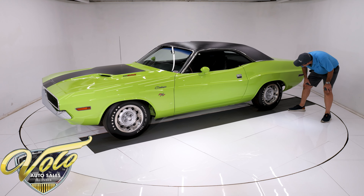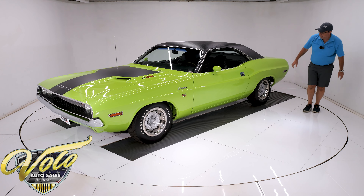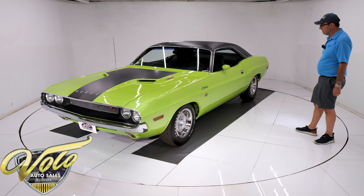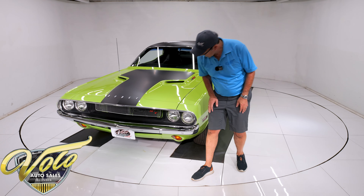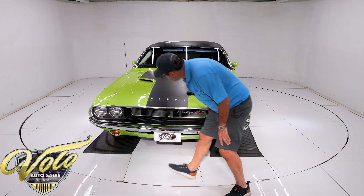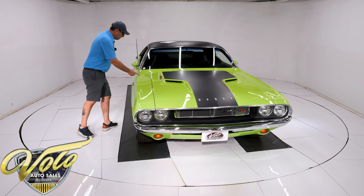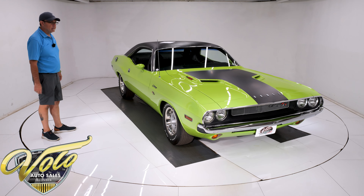Of course, reproduction tires — polyglass GT reproduction tires front and back, F-60s. All the emblems are sparkling. Front bumper's beautiful. The grille is in excellent shape. The correct antenna looks brand new. Yeah, it's a really nice car — even nicer than I thought it was.